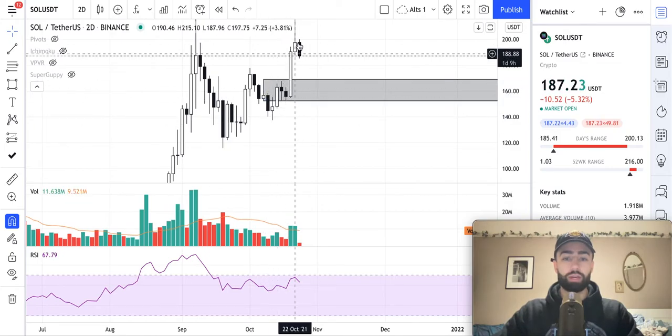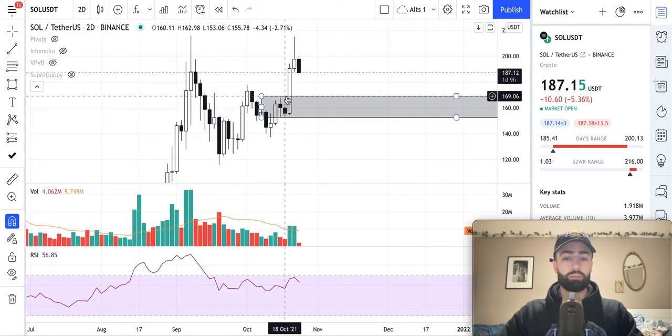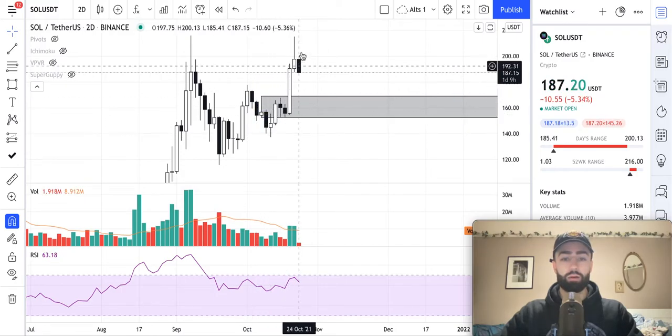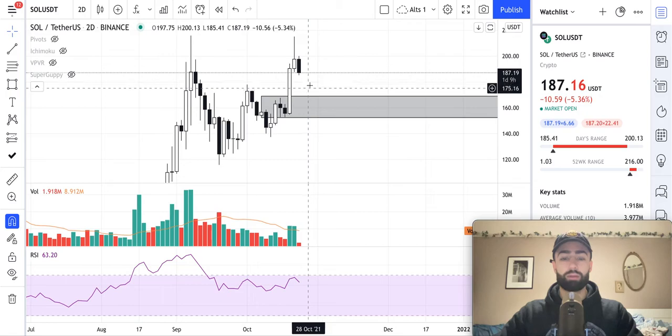You can see that we've had this bull trend here on the two-day time frame. If you don't know how to identify those, check out our tutorial video where we break that down for you in brief terms. But this bull trend that we're seeing right here — with a low, high, higher low, higher high — is the trend that is really giving rise to this momentum that we're seeing in price.